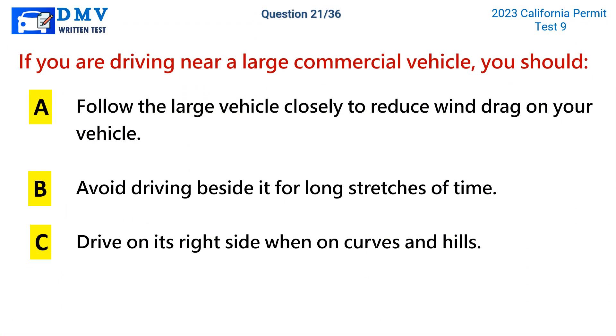Question 21. If you are driving near a large commercial vehicle, you should: a. Follow the large vehicle closely to reduce wind drag on your vehicle. b. Avoid driving beside it for long stretches of time. c. Drive on its right side when on curves and hills.